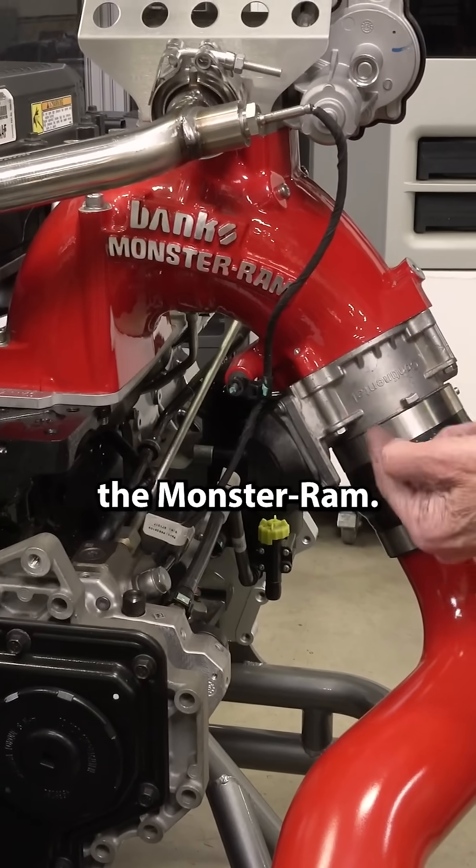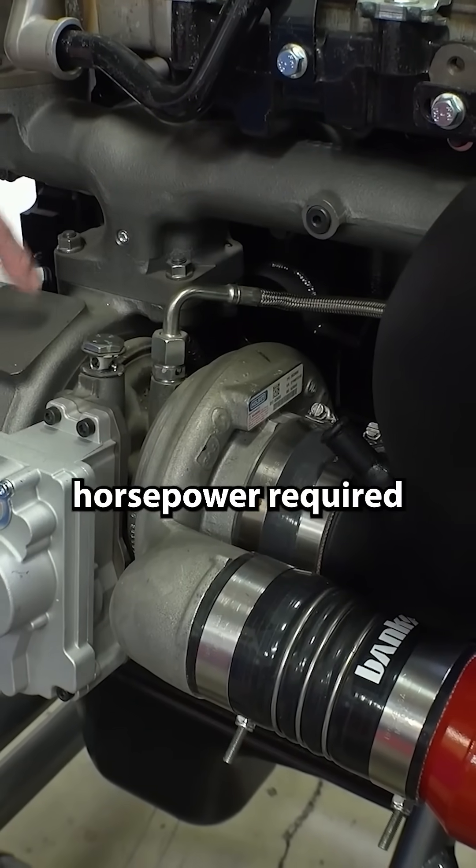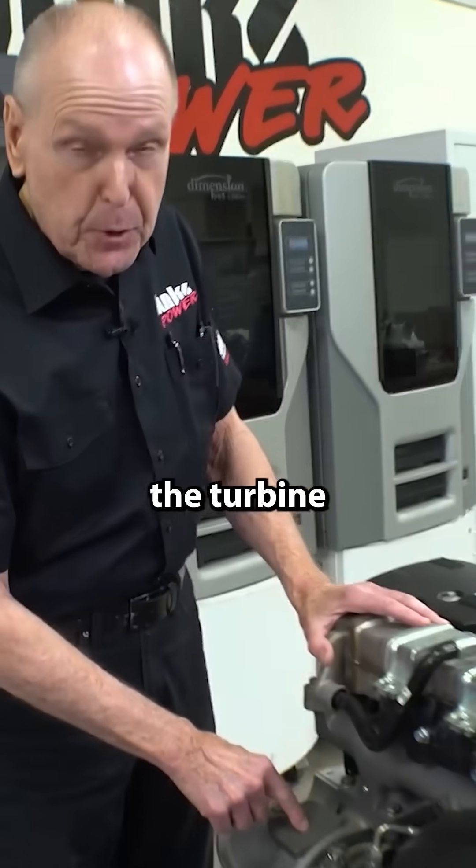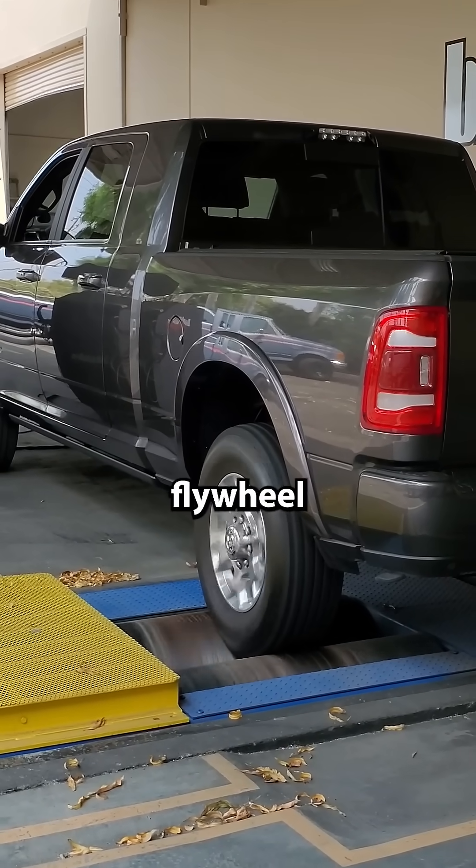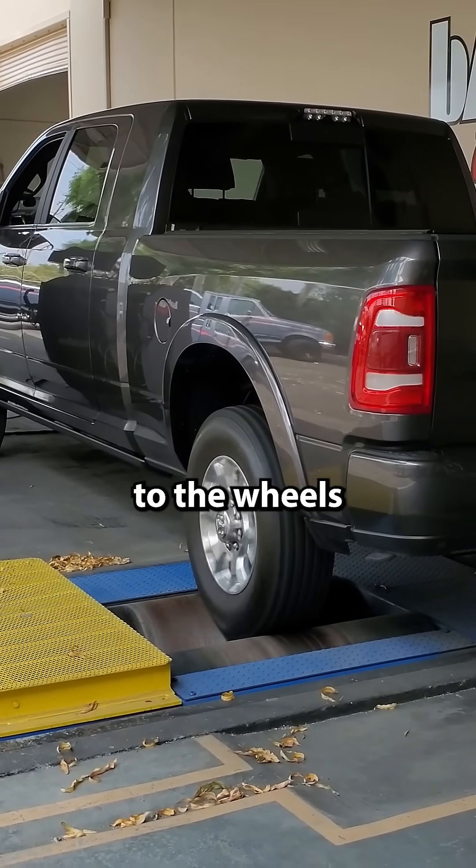The Monster Ram reduces the horsepower required to drive the turbine, liberating that horsepower and letting it come out to the flywheel, torque converter, transmission, and ultimately to the wheels.